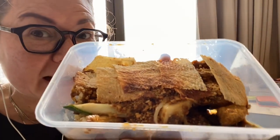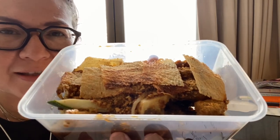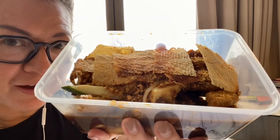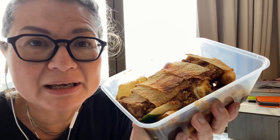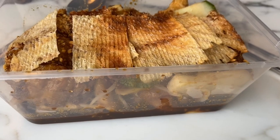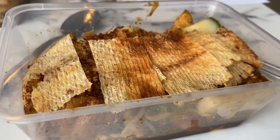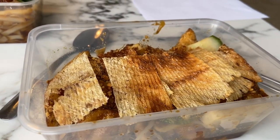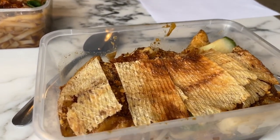Rojak may not look very appealing at first. The salad is covered in a dark and sticky sauce and it's a mix of sweet and savory flavor. The word rojak means in Malay 'eclectic mix.' This dish definitely lives up to its name. The ingredients definitely reflect the cultural diversity of Singapore, bringing together different items of vegetables and fruits together with a strong flavor into a harmonious tasty blend.